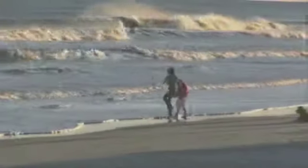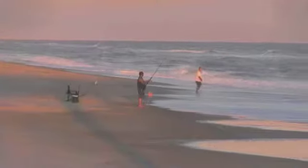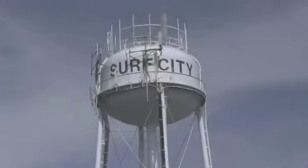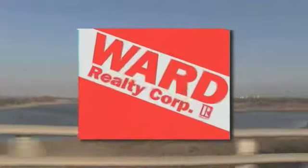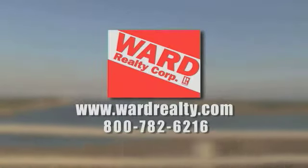Whatever you do, you'll have plenty of memories to take home with you. It just doesn't get any better than this. We know how important your vacation is, and your time to escape to Topsail Island will be here before you know it. So what are you waiting for? Contact Ward Realty now and let us help you plan your best vacation yet.